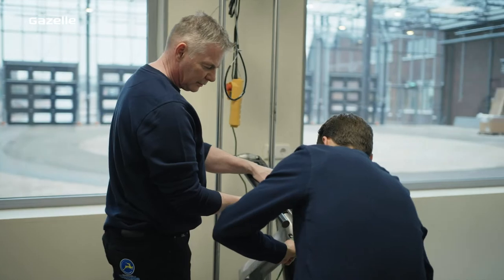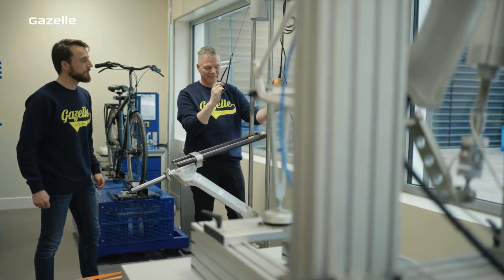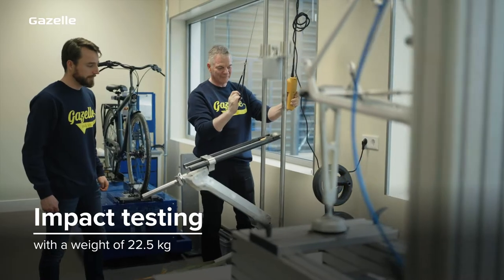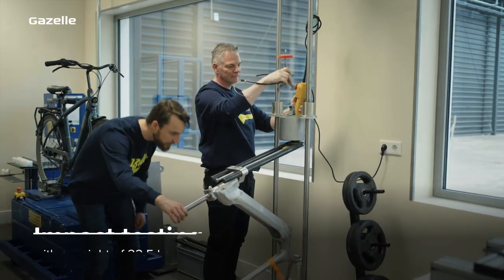To ensure a Gazelle bike is robust and able to withstand a few knocks, we also carry out impact tests, such as dropping a 22.5kg weight onto the frame and front fork combination from different heights.